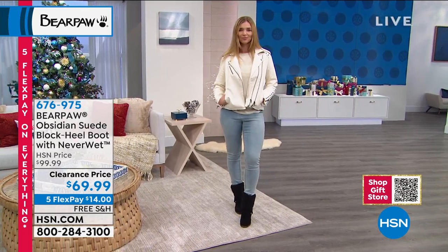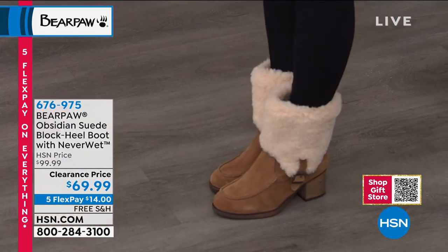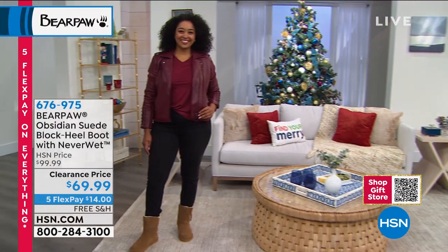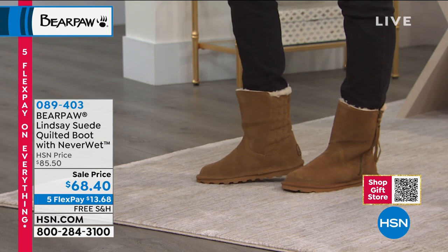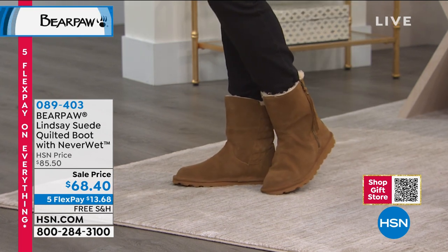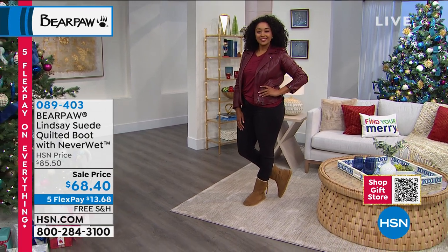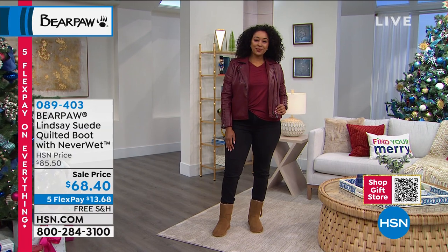The Obsidian has everything you love about Bear Paw: genuine suede, genuine sheepskin footbed, and that beautiful wool blend lining. Dagmar's got them on in black and I have them in hickory. These are on clearance — the lowest price we've ever offered, $30 off. Next is the Lindsay, one of the cutest boots of the season, on sale for $68.40 — a beautiful suede quilted boot in black, wine, navy, hickory, and gray fog, available in both medium and wide widths.